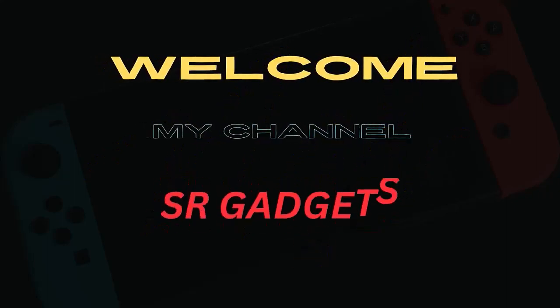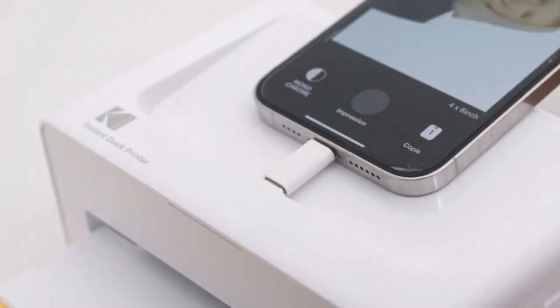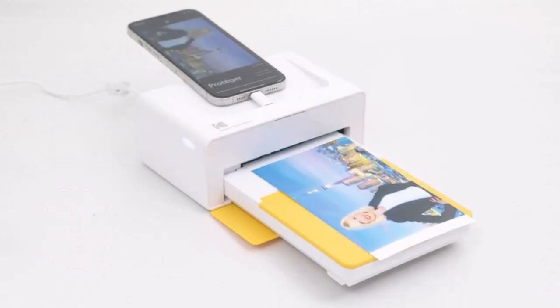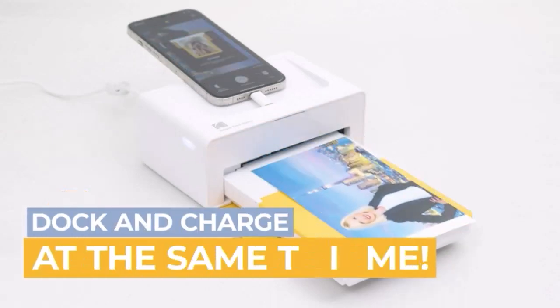Welcome to my channel SR Gadgets. Number 1: Print and charge. With the Kodak Dock Plus Photo Printer, you can dock and charge your phone and print your favorite photos instantly.